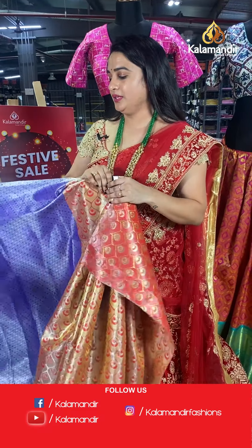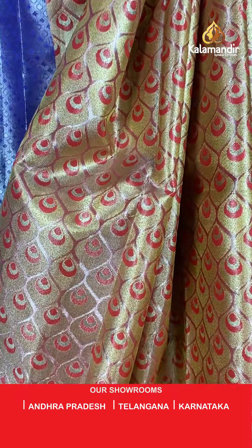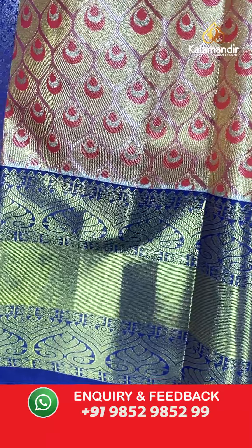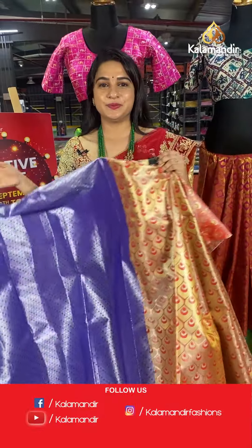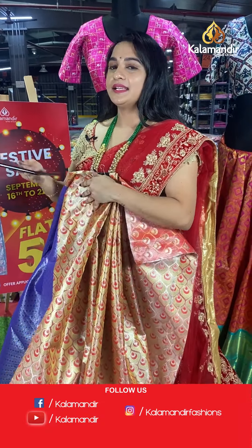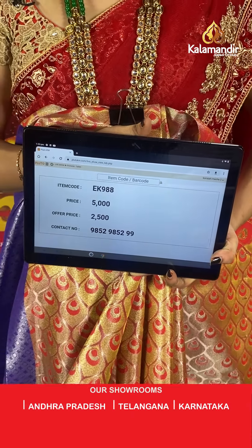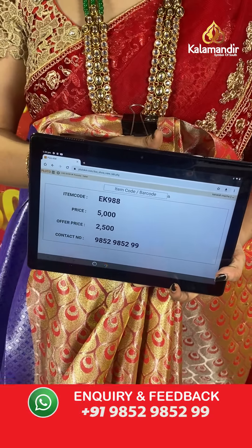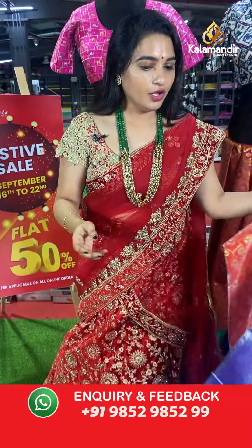A beautiful and stunning red and purple colour combination. The body has kadi and intricate diamond floral brocade in golden and silver zari. The border contrasts with cross lines, leaf motifs, and golden zari, paired with a contrast kadi brocade blouse. Code: EK988, actual price ₹5,000, offer price ₹2,500. To place an order, take a screenshot and share on WhatsApp 9852985299.